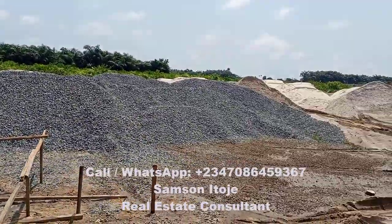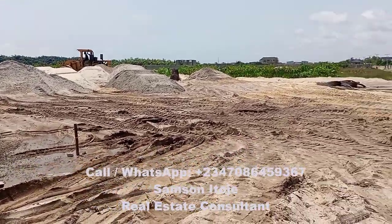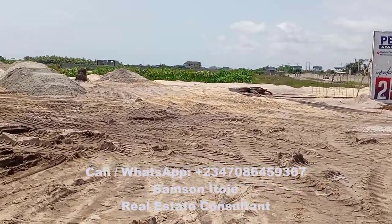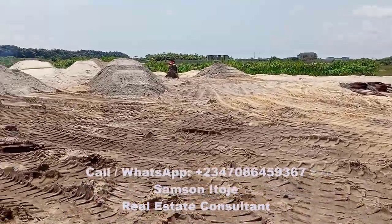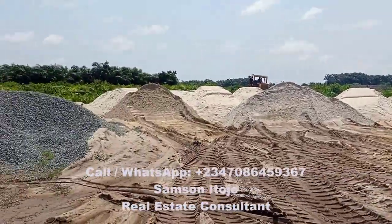Here in this estate, Peak Apartments Phase 2, you have only apartments. How much does the apartment sell for? The two-bedroom apartment here sells for 14 million naira — two-bedroom, all rooms ensuite. 14 million naira per unit, and the good thing is that you have the opportunity to spread your payment over a 12-month period.